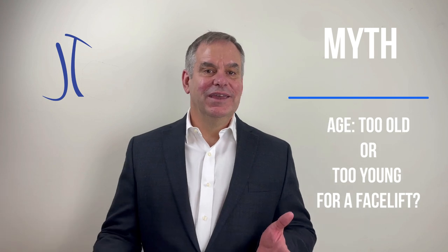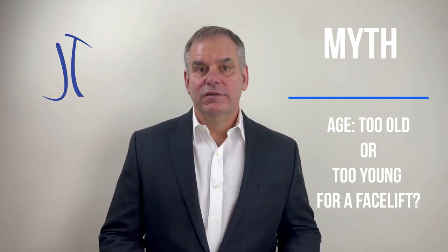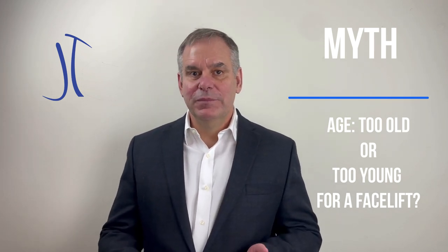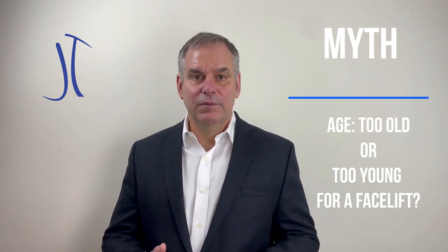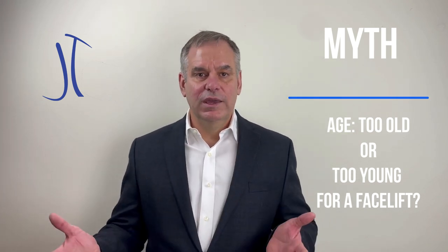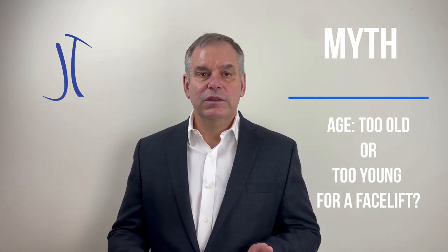Another myth that I occasionally get is 'I'm too old to have a facelift' or 'I'm not old enough to have a facelift.' While it's true that if you're young enough, a facelift may not be the right procedure for you, or if you're older you might have health conditions that make a facelift somewhat dangerous, there is no specific age at which you become too old or you're too young. It depends on what your needs are.